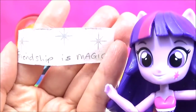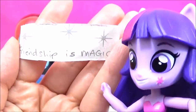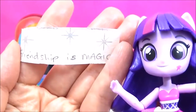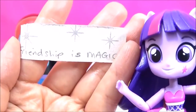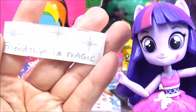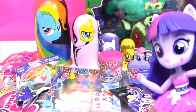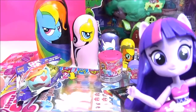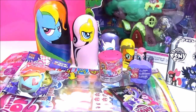Can I just say something? Oh hi Twilight! You kind of have to say it like 'friendship is magic!' I'll give it a try — friendship is magic! Wow, that is awesome, thanks so much Twilight. No problem! Look at all these awesome surprises, I have no idea where to start.